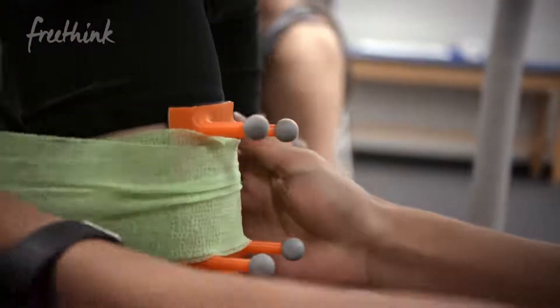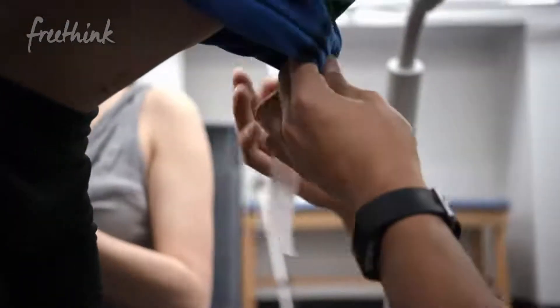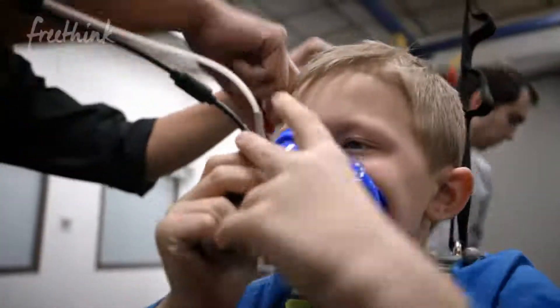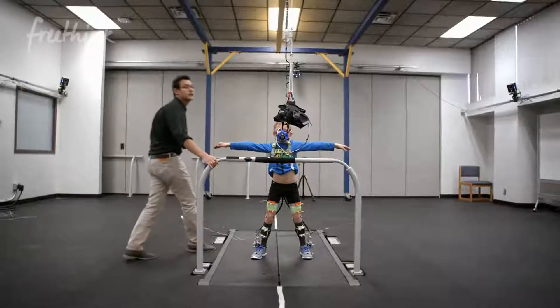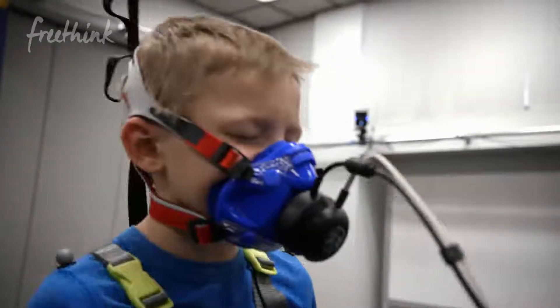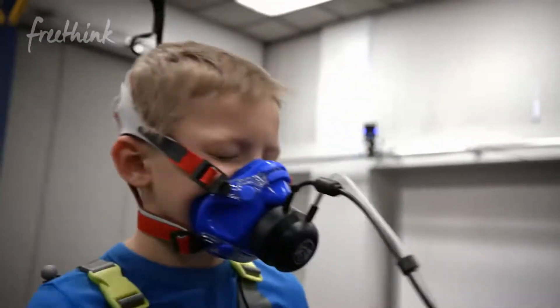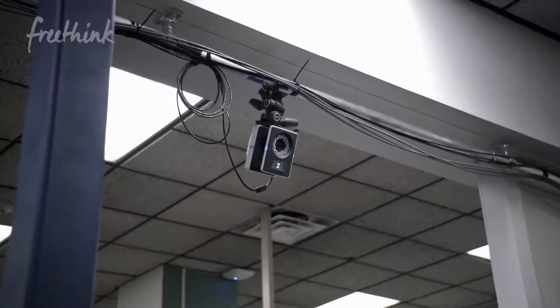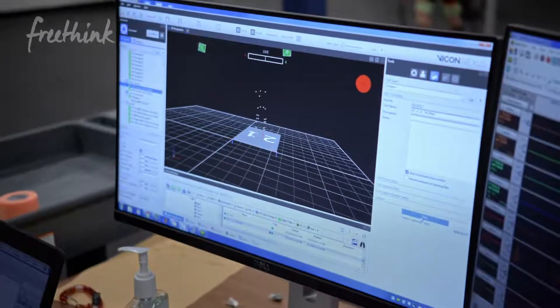We have them walk with the assistive device providing a certain level of assistance, and we repeat the process while we change how much assistance we're providing. We're measuring how the body moves, but also how much energy the body is consuming. We measure that by a little face mask so we can record how much oxygen someone's breathing and how much CO2 they're producing. We use motion capture cameras and reflective markers to quantify how their joints are moving.